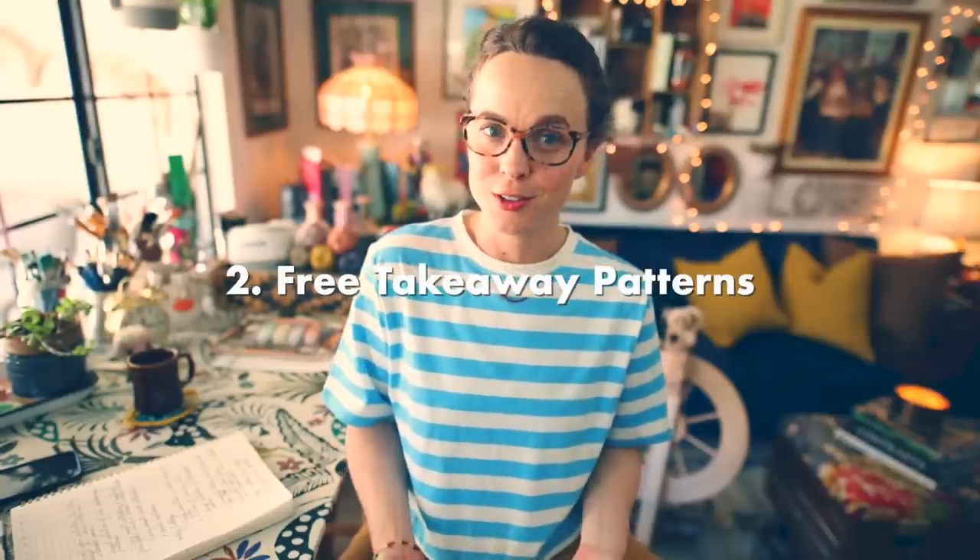I also like the store to have a decent selection of free takeaway patterns. A lot of times these stores will have little takeaway patterns that are pinned up along the collection of yarn that you can tear off and take home if it inspires you. Having a decent selection of these free takeaway patterns lets you know that it's a little something extra the store is doing to spark some inspiration and drive yarn sales.